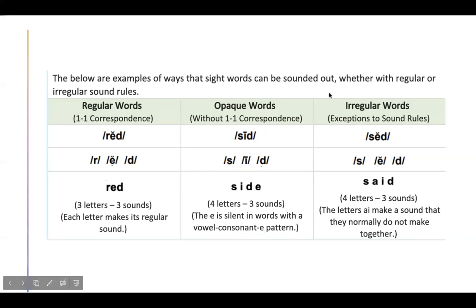Our last column covers irregular words — these are words that are exceptions to sound rules. For example, this word we see all the time in books that we read. It is S, A, I, D — "said." It has four letters and only three sounds. The A and the I make an E sound. So we don't say it as we would with a regular word — we say "said." These are words that we just need to know or remember.